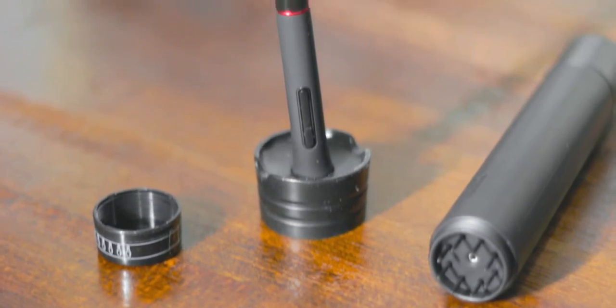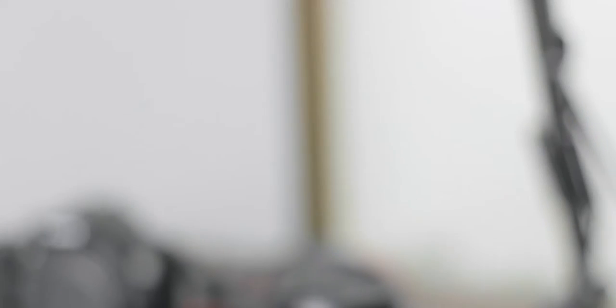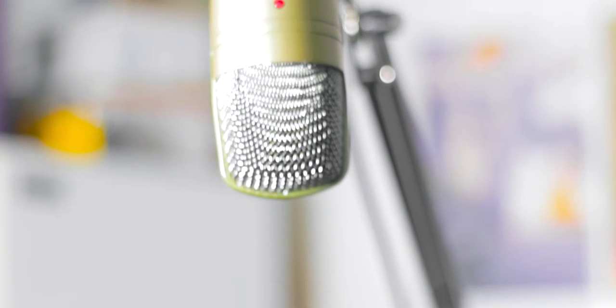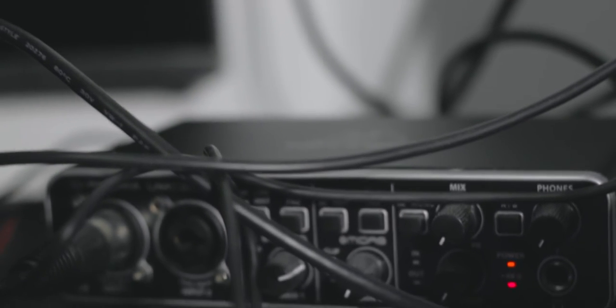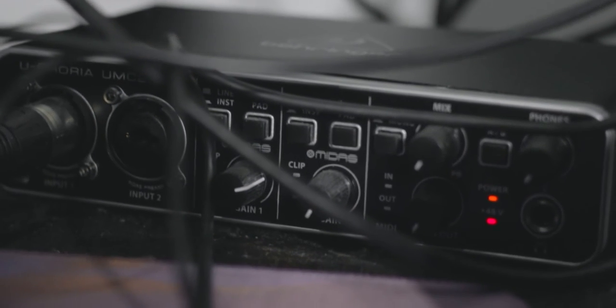The pen monitor comes with two styluses and a bunch of replacement nibs I never use. This is a microphone stand, and on it is a Behringer C1, one of the cheaper mics you can get and one of the better ones in this price range. It's great for when you have to talk to clients or for when you're recording voice overs like this one. The microphone is connected to a Behringer UMC 204 interface.